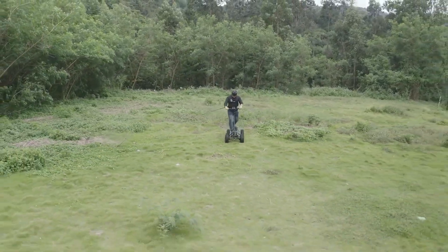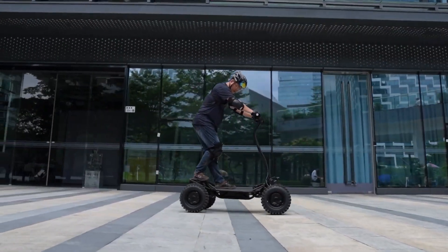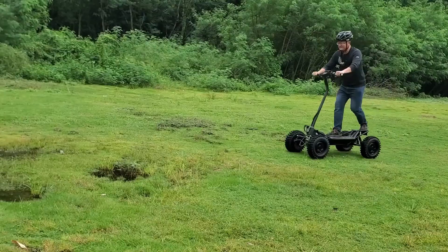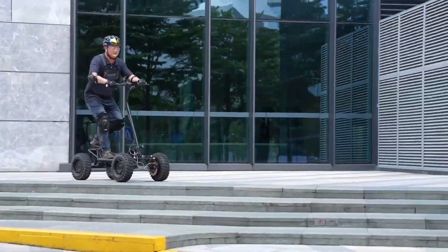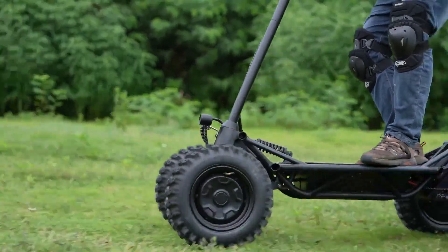The MDT1 is known for its user-friendly features, such as regenerative braking, LED lighting, and a digital display for monitoring speed, battery life, and other essential information. The MDT1 combines practicality, versatility, and eco-friendliness, making it an excellent choice for urban commuters.